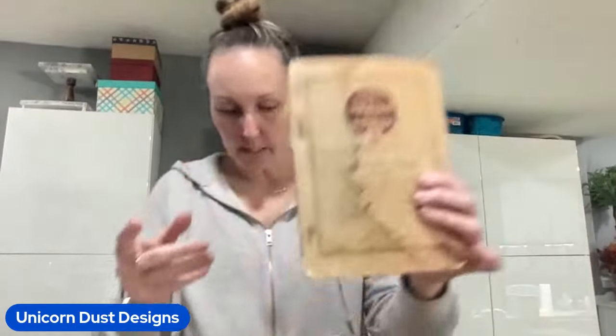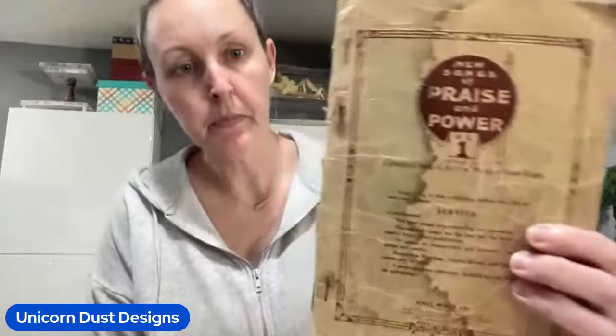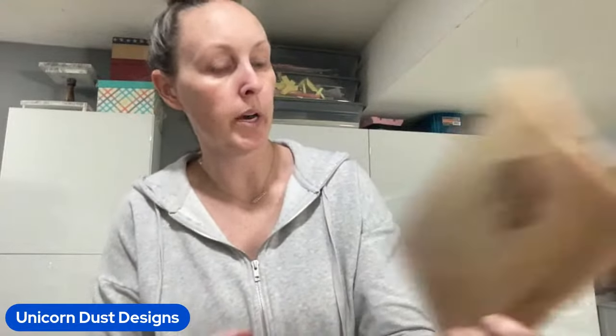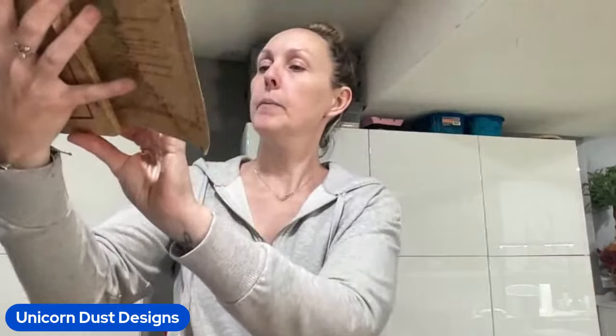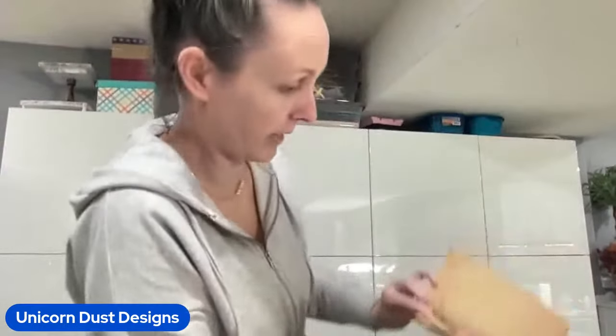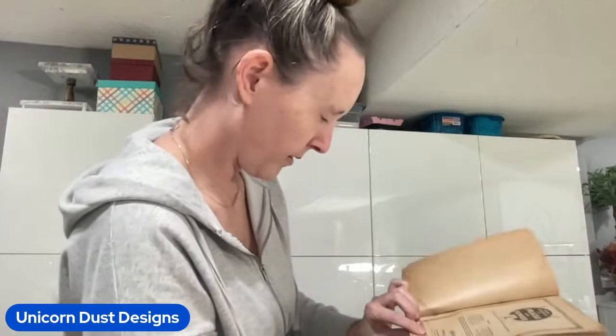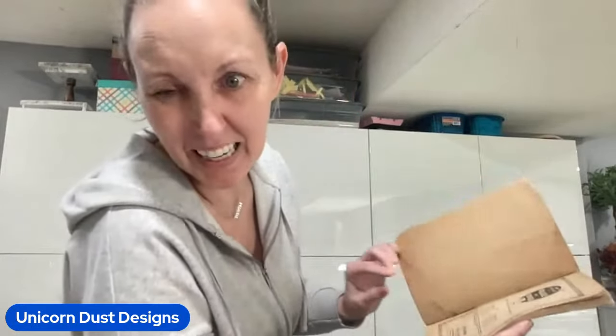And then there is this one - this is New Songs of Praise and Power, number one. Again, I love the covers of these, and this one was copyright 1919.